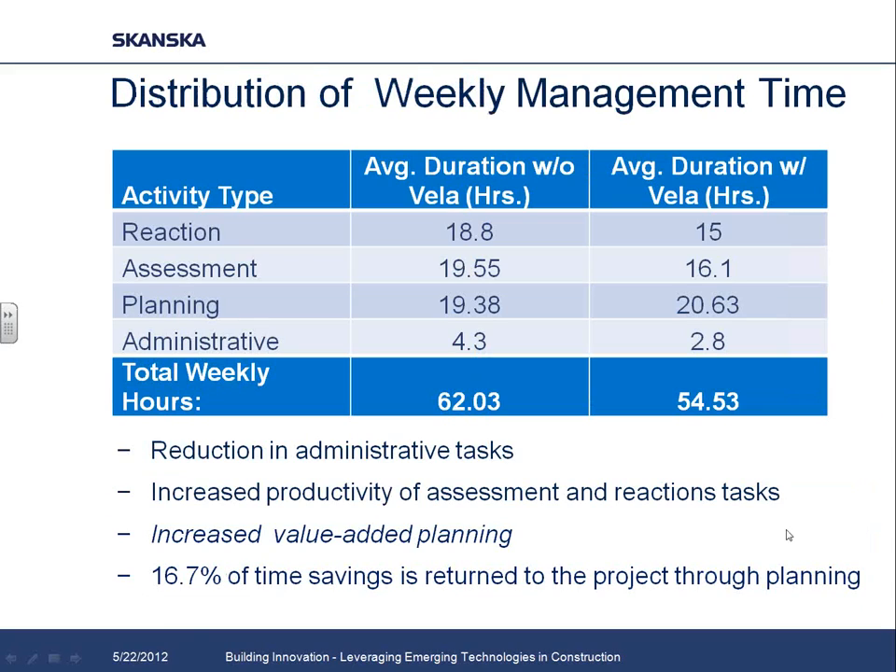To quantify the benefits specifically around Vela, field mobility solutions, iPads, and electronically marking up documents, we did a large survey with our entire project team. We looked at how much time they spent on 20 to 25 different tasks in a given week on a typical project — before Vela was implemented on previous projects and then again on this project when Vela was implemented. We neutralized for staffing levels and broke the tasks down into four categories: reactionary tasks, assessment tasks, planning tasks, and administrative items.